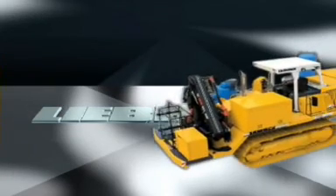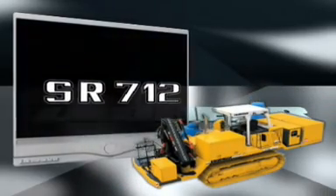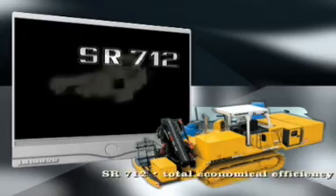Liebherr offers the most variant configurations. Whether you want the pipe layer with a welding attachment or purely a weld bead layer is entirely up to you. As with the pipe layer, the SR712 — a weld bead with typical attachment — is powered by the Liebherr construction machine engine.